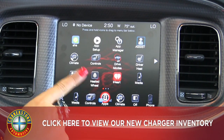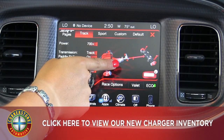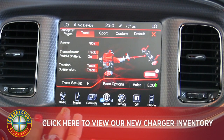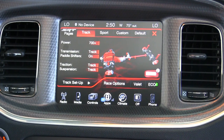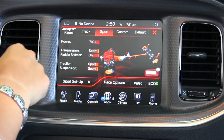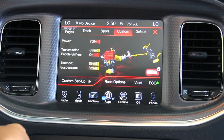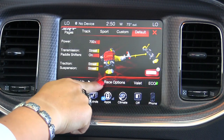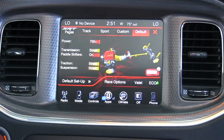Going back to the first page on the app screen, we have a drive modes button. This comes in really handy when you want to take this to different driving terrains, or if you want to take this to the track as well. We do have a track mode, a sport mode, and a custom mode where you can customize however you want to drive. We also have a default mode. Below, we have some racing options, valet mode, and we also have an eco mode as well.